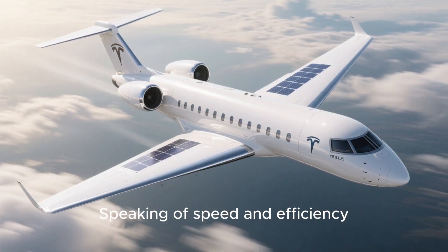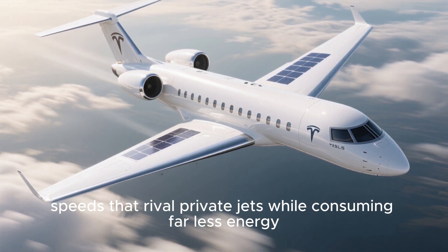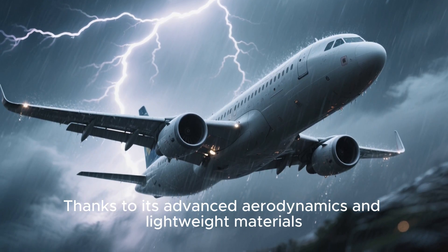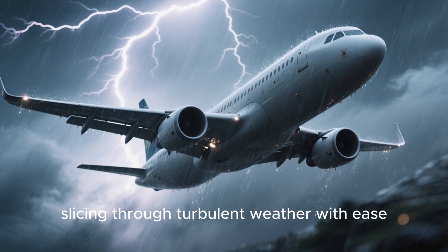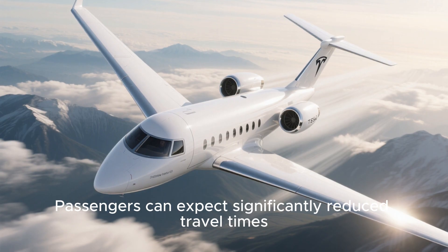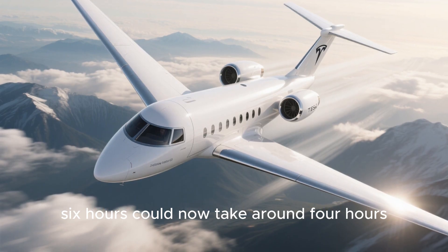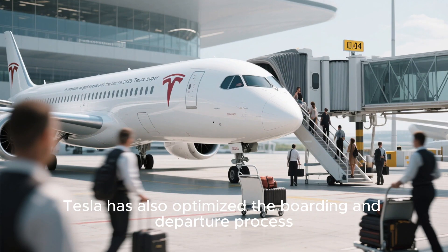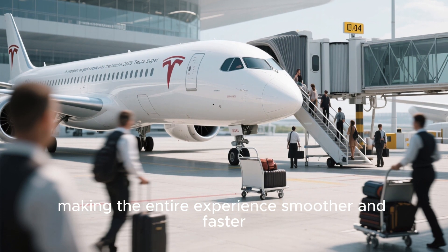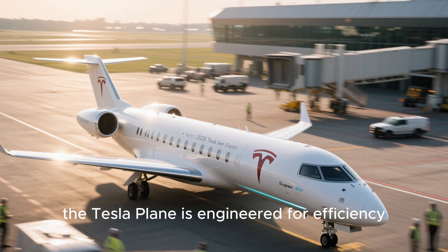The Tesla super electric plane is designed to reach cruising speeds that rival private jets, while consuming far less energy. Thanks to its advanced aerodynamics and lightweight materials, it can reach high altitudes quickly, slicing through turbulent weather with ease. Passengers can expect significantly reduced travel times — a flight that normally takes six hours could now take around four hours. Tesla has also optimized the boarding and departure process, making the entire experience smoother and faster.